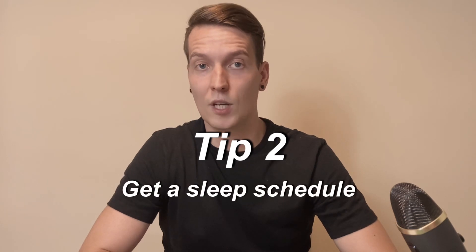Tip 2: Get a sleep schedule. Go to sleep and wake up every day at the same time. It will help your body to develop a solid, well-working sleeping pattern.